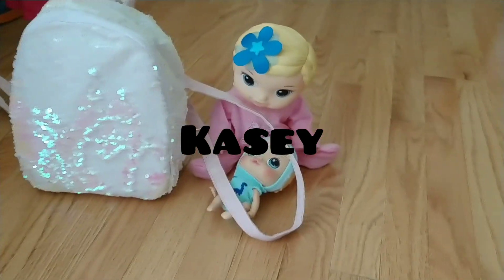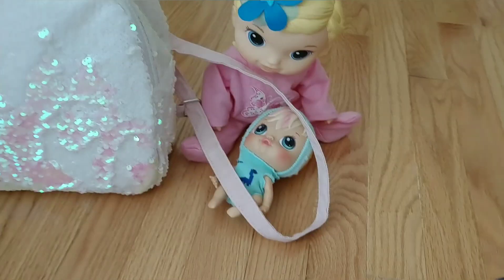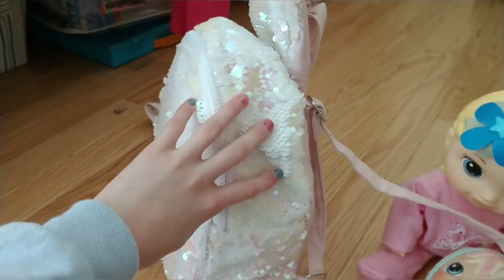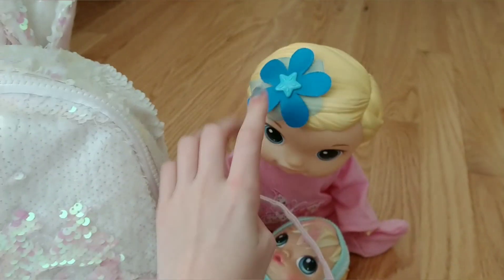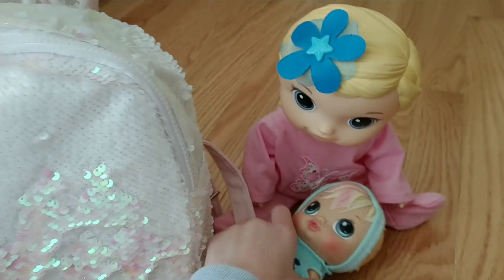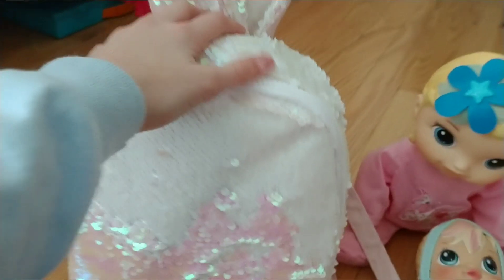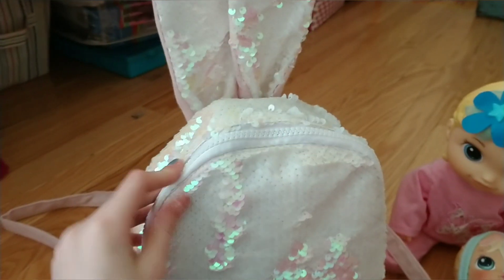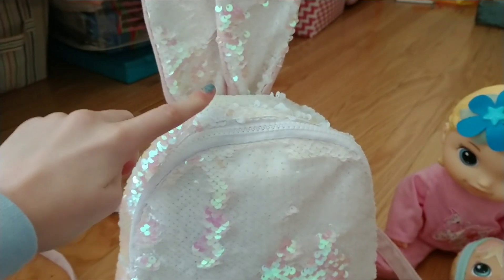Hi guys, it's me K Spare from the K Spare channel. Today's video - I know I haven't been posting that many baby live videos because we had the giveaway - is kind of a 'what's in my bag' because I'm going on a trip. I'm not taking Tiffany, she just wanted to help pack because she literally likes packing. I'm taking Elliot with me, and we're not going to stay overnight, we're going on a bus trip.